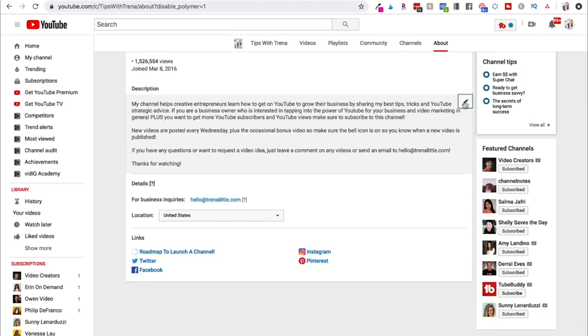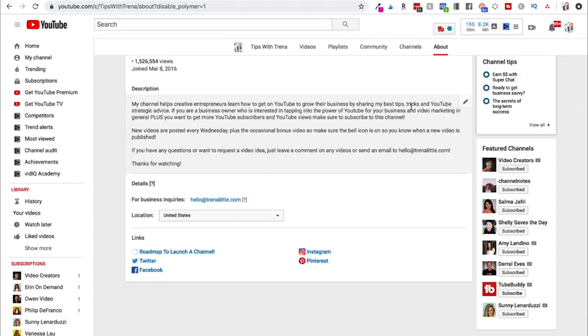These first couple of sentences will show up in YouTube in different places, so you really want to utilize them to grab people's attention. Why should somebody come watch your channel? What are they going to get out of it? That's how you want to write those first sentences — it's your pitch. You'll also want to include when you upload and what type of content people can expect from you.